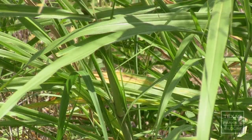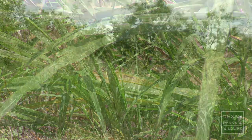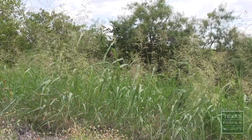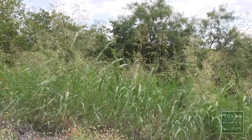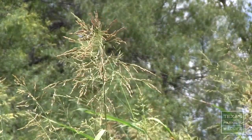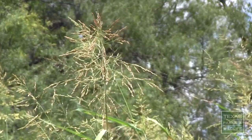Johnson grass is a perennial grass, meaning it comes back from rootstock every year. It spreads through both rhizomes — a modified stem with roots — and seeds. In the fall the seeds turn yellow and purple and are spread very easily; often it looks like the seed head just shatters.